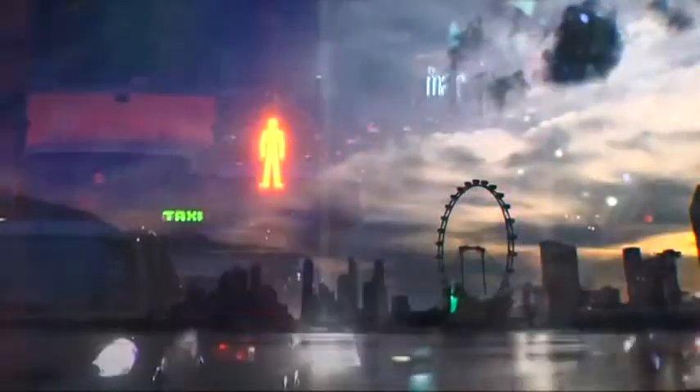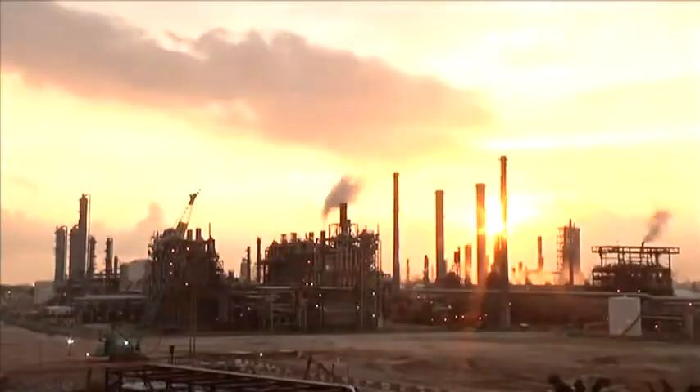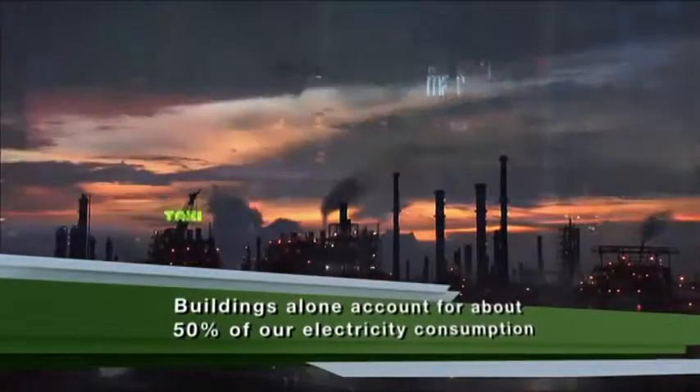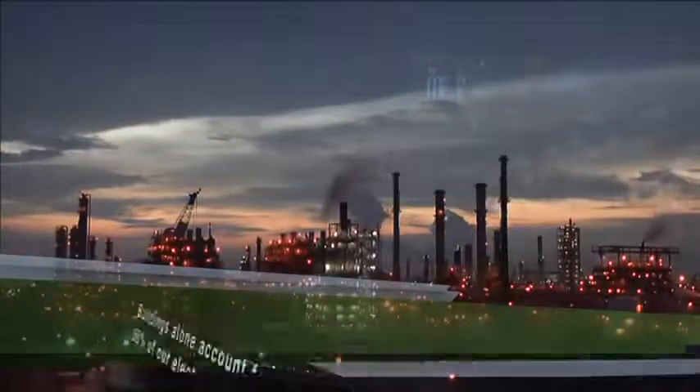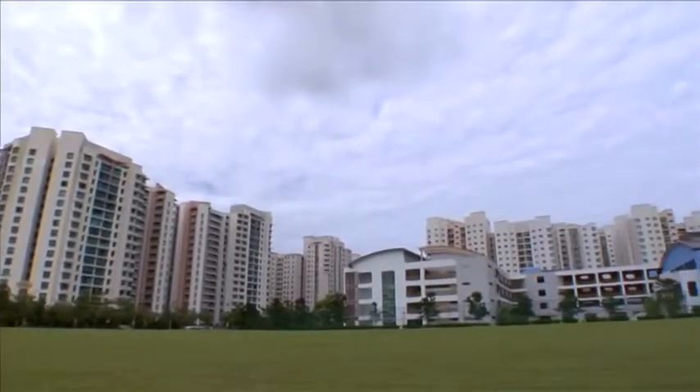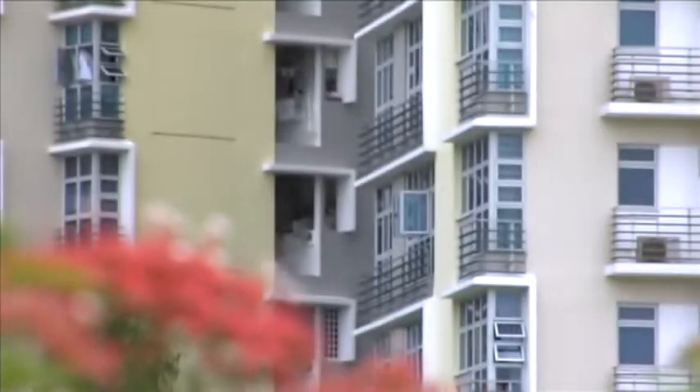Generating electricity to meet an ever-growing demand for energy is a key environmental issue facing the world today. In Singapore, buildings alone account for about 50% of our energy consumption. It is therefore important that energy consumption in our buildings is kept as low and as efficient as possible.